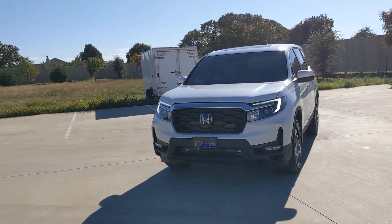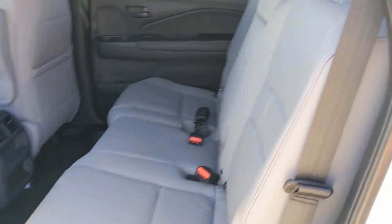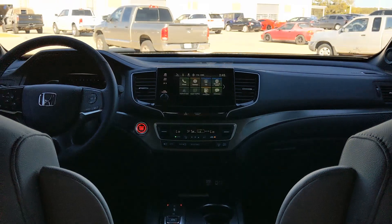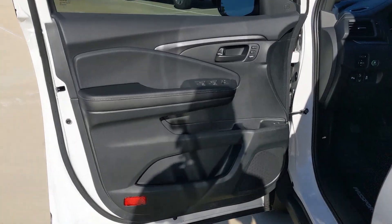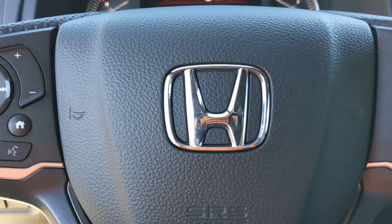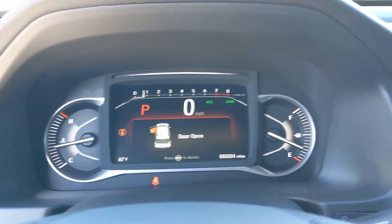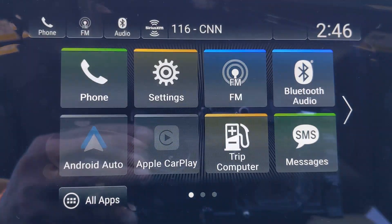Lane keeping assist, remote engine start, adaptive cruise control, and power passenger seat. Feel confident and comfortable on every excursion in the clever and versatile Passport. We can put you in the driver's seat today — take action.